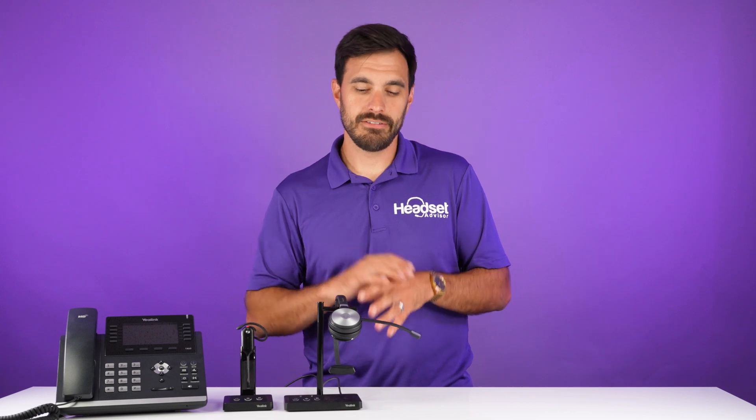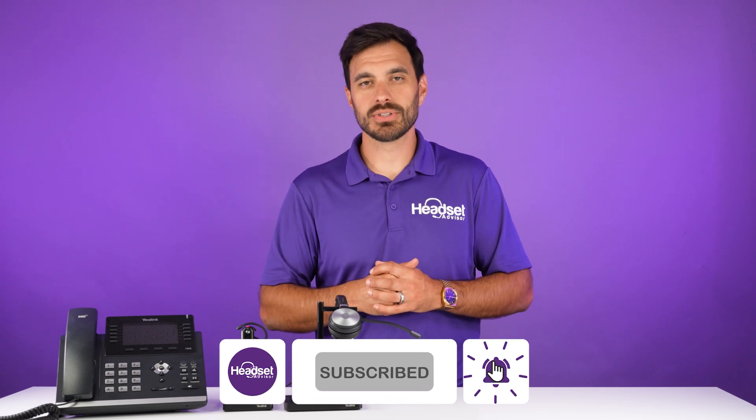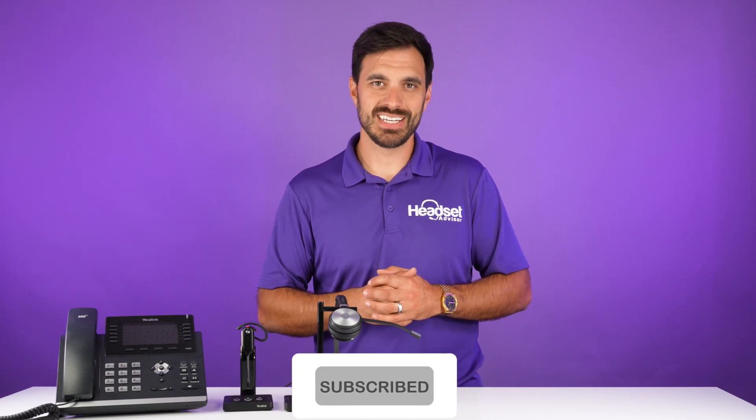That's all I've got for you on this video. If you enjoyed this, I think you might also enjoy the full in-depth review we did of the WH-66, which is the upgraded version of the WH-62 — check that video out. Thanks a lot, don't forget to hit that thumbs up and subscribe. We'll see you next time.